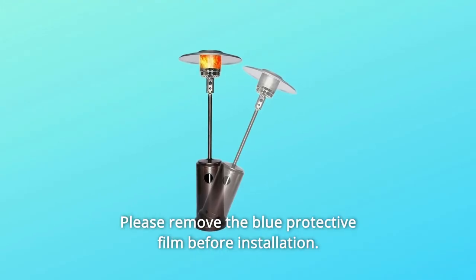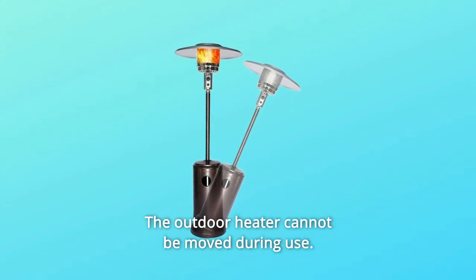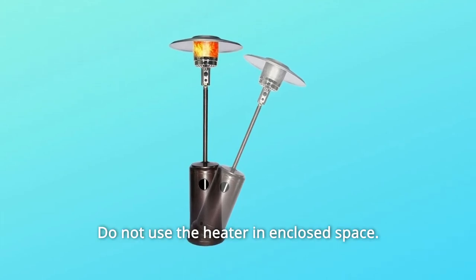Number 5: Please remove the blue protective film before installation. The outdoor heater cannot be moved during use. For indoor use, good ventilation is required. Do not use the heater in an enclosed space.